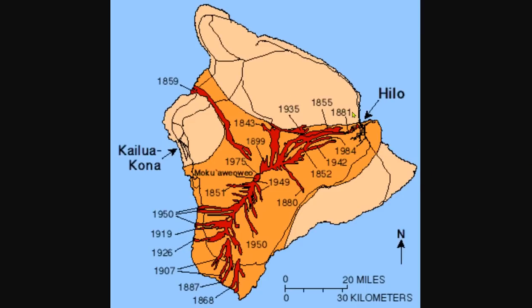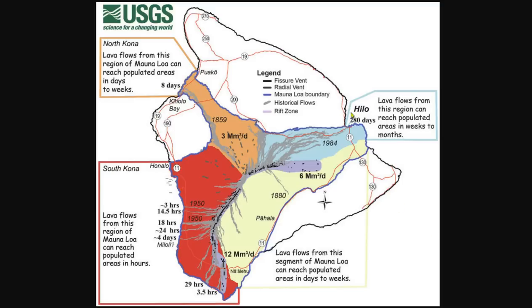Historically, eruptions have flowed out in every direction. In 1881, the lava flow made it almost all the way to Hilo. In 1984, it came close to Hilo as well. Lava moves slowly — flows from this region can take weeks to months to reach Hilo, so nothing immediate will happen there. However, lava flows toward North Kona can reach populated areas in just days to weeks, and South Kona flows could reach populated areas in just hours.